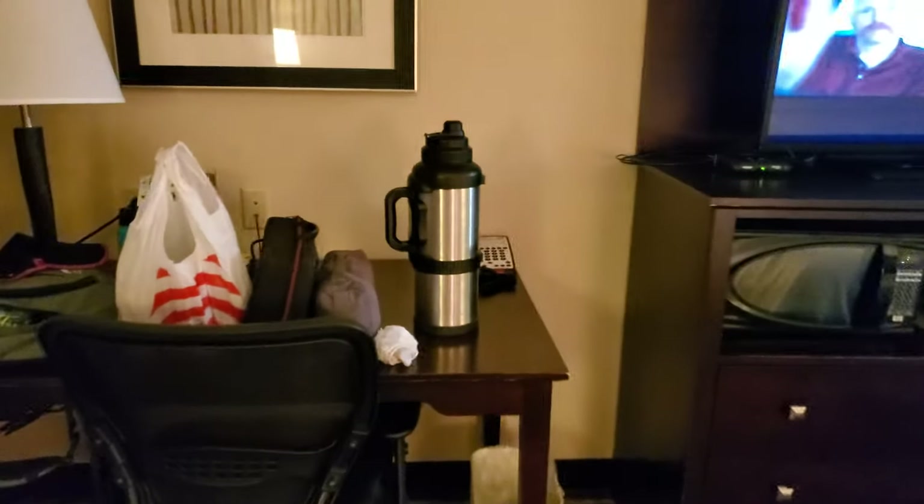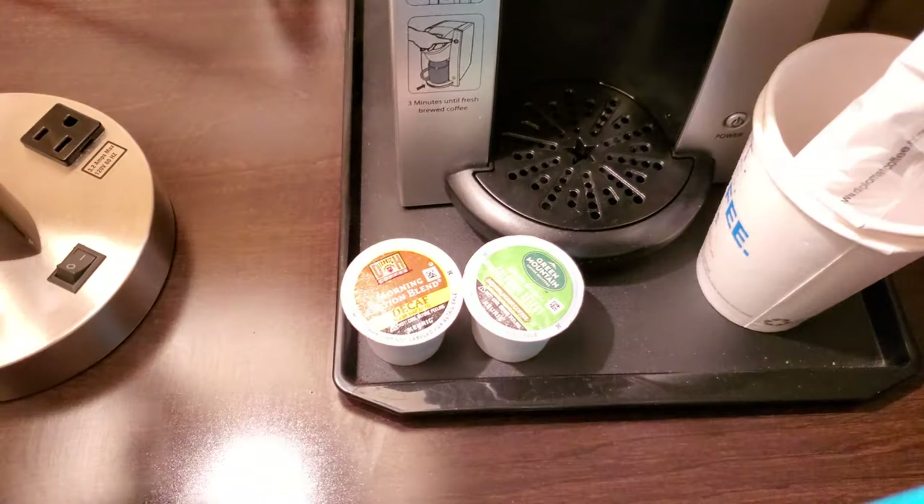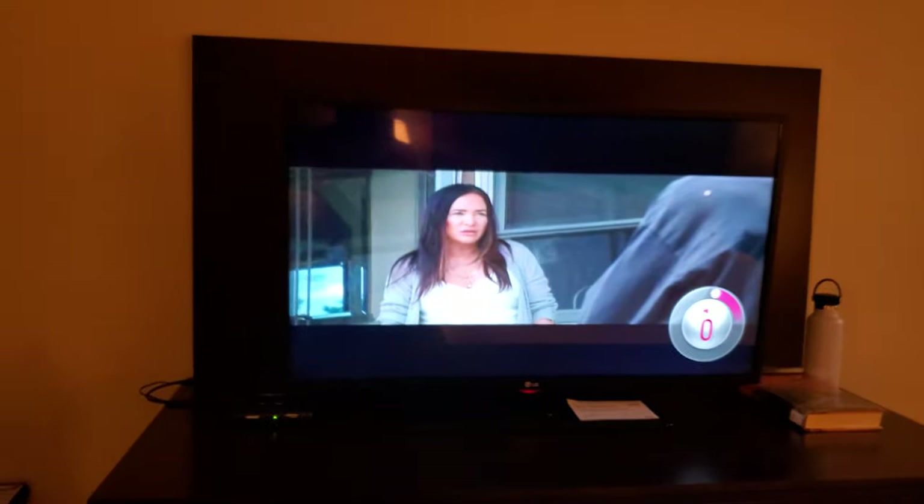Let me turn this light on. You can see there's an outlet back there, as well as two more here on the desk and two more by the lamp. There's a Keurig with only one decaf and one regular coffee.